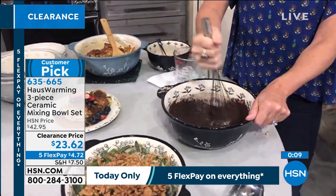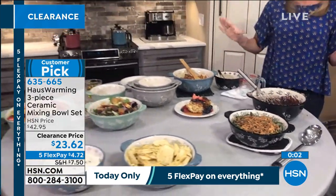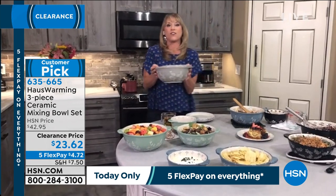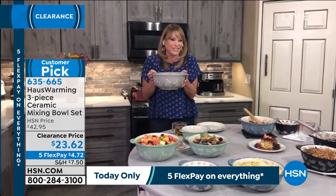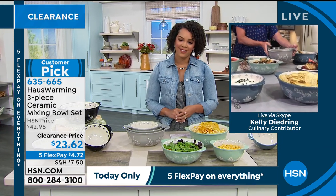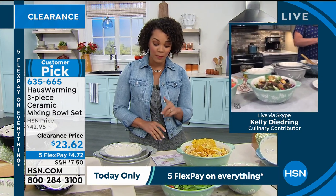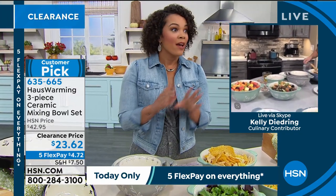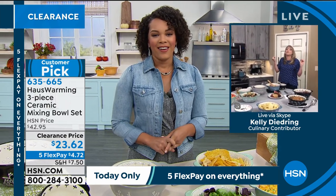These are heirloom pieces you're going to pass down. The ceramic bakeware my mom passed down to me was from the seventies. You'll pass these down too. The black is the most limited — only about a hundred left — and the blue is the most popular this morning. At $23 for three bowls, on five FlexPay you can get them home for under five dollars. You can also put these in the refrigerator, microwave, and oven.